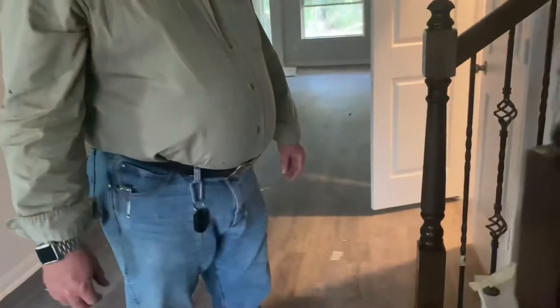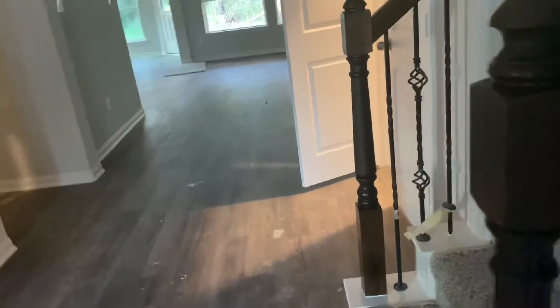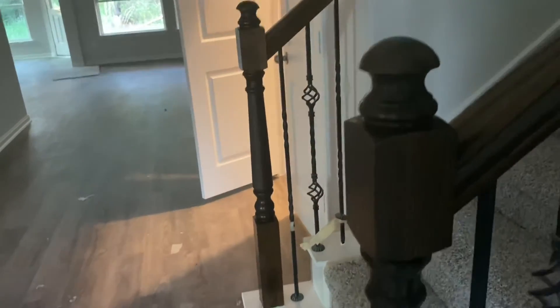I was going to say don't touch the handrails — they just finished them today. They stained our rails. It's static.